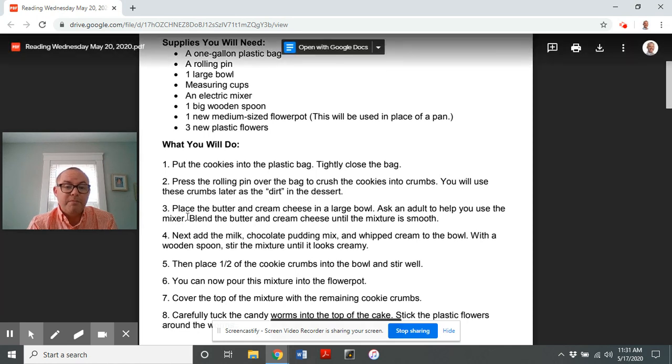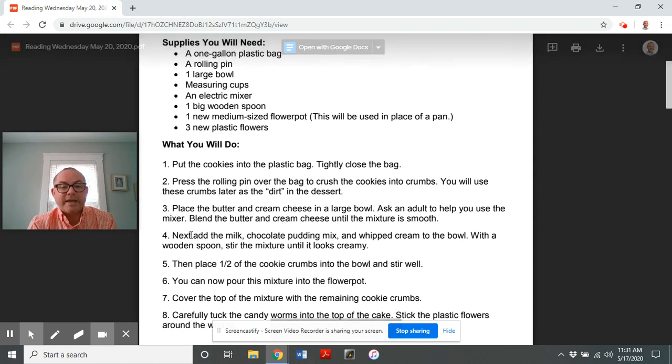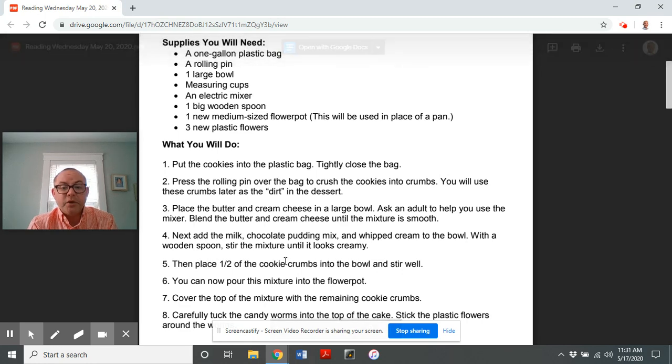Number three: place the butter and cream cheese in a large bowl. Ask an adult to help you use the mixer. Blend the butter and cream cheese until the mixture is smooth. Four: next, add the milk, chocolate pudding mix, and whipped cream to the bowl. With a wooden spoon, stir the mixture until it looks creamy.